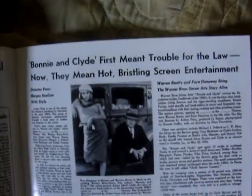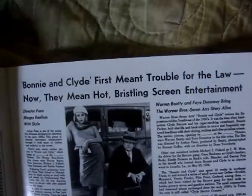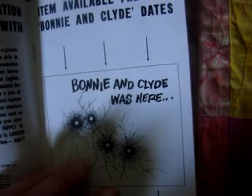Got newspaper clippings of the film — 'Bonnie and Clyde Opens the Film Festival,' 'Bonnie and Clyde First Meant Trouble at the Law, Now They Mean Hot Roasting Screen Entertainment.' Yes, they do. Lots of great photos, lots of great everything. Some poster artwork. I'm not going to go through every single little bit, but you get the idea. Love that 'Bonnie and Clyde Was Here.'